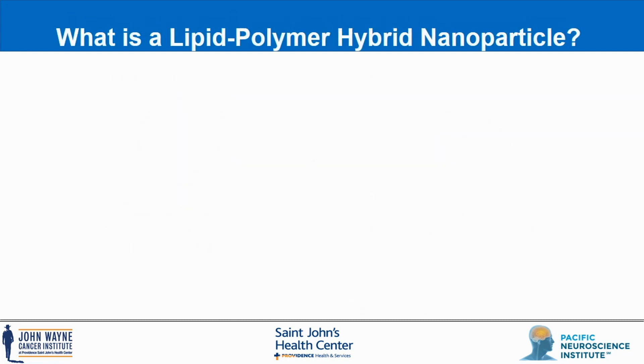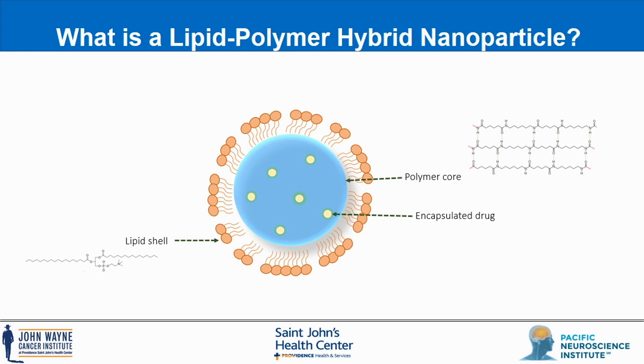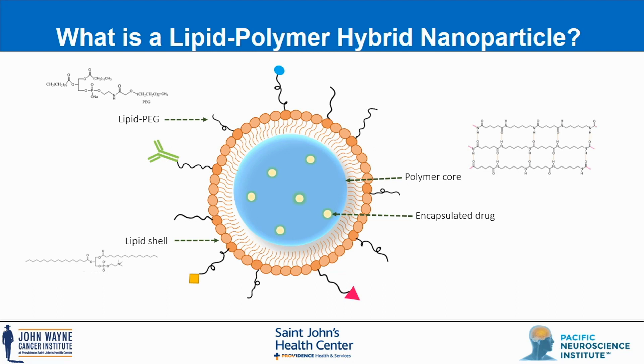What is a lipid polymer hybrid nanoparticle? As shown here, the lipid polymer hybrid nanoparticle consists of a polymer core often encapsulating the drug, a lipid monolayer surrounding the polymer core, and an outer layer of lipid-PEG. The lipid-PEG component can also be functionalized with ligands for actively targeting delivery. The entire particle is on average between 50 to 100 nanometers in diameter.